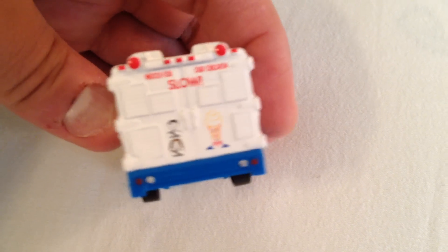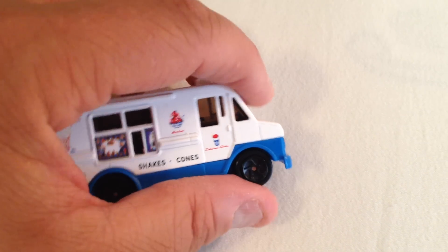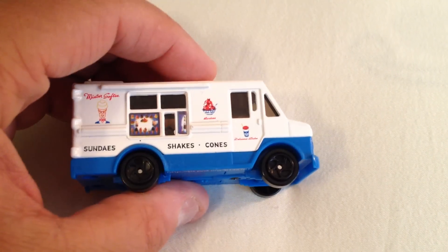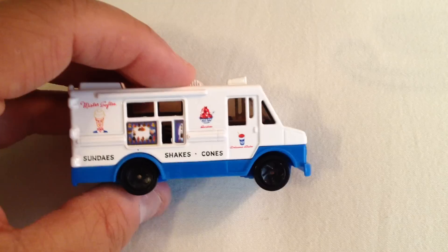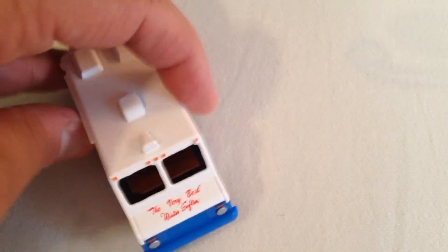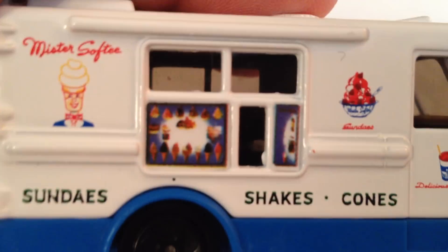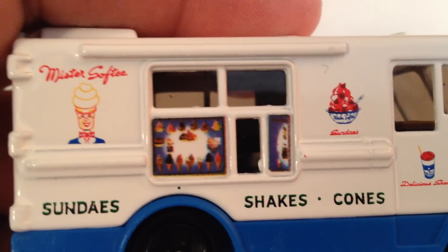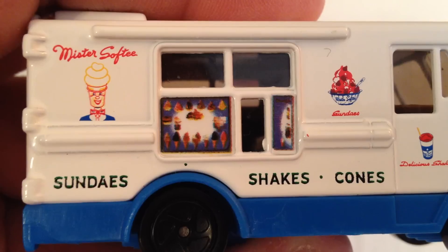If you've ever seen a Mr. Softy truck, this is what it looks like. But this is even neater — it plays music. And it rolls, it's very good, it's fantastic actually. It has the exact same decals and things you see on a Mr. Softy truck.